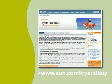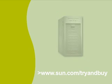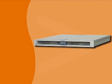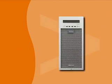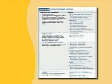Here's how it works. Sign up for the Try and Buy program online at sun.com/tryandbuy. Choose a trial product that meets your computing needs, and then complete a short online qualification form. If you qualify, the product is automatically shipped to you free of charge for a 60-day trial period.